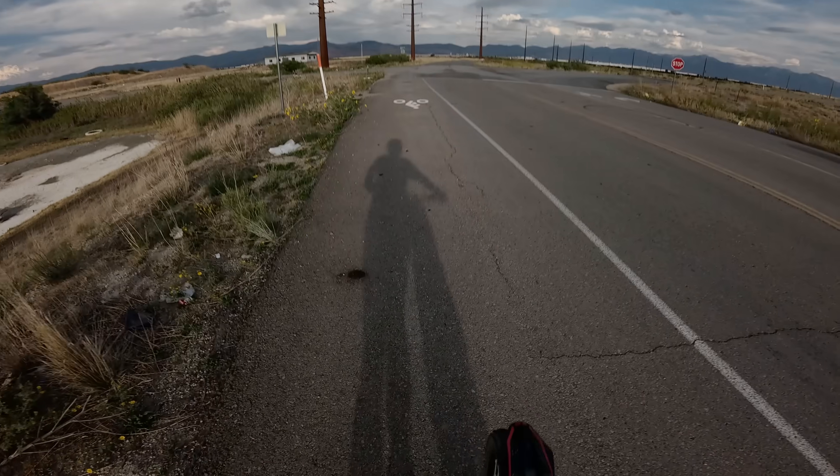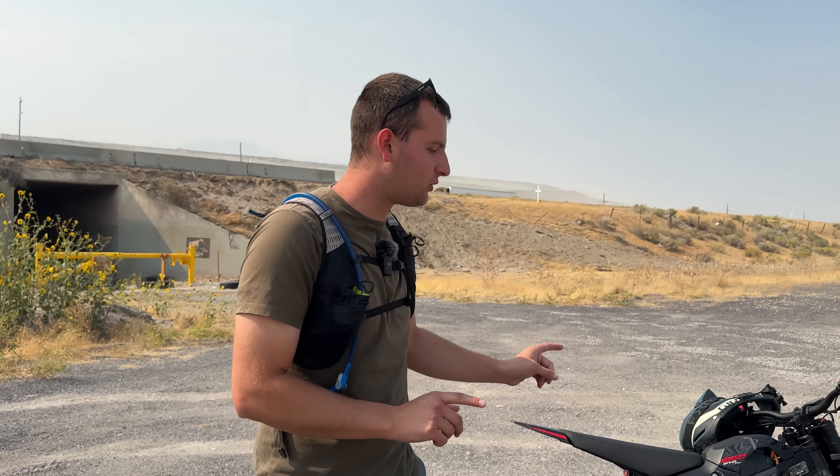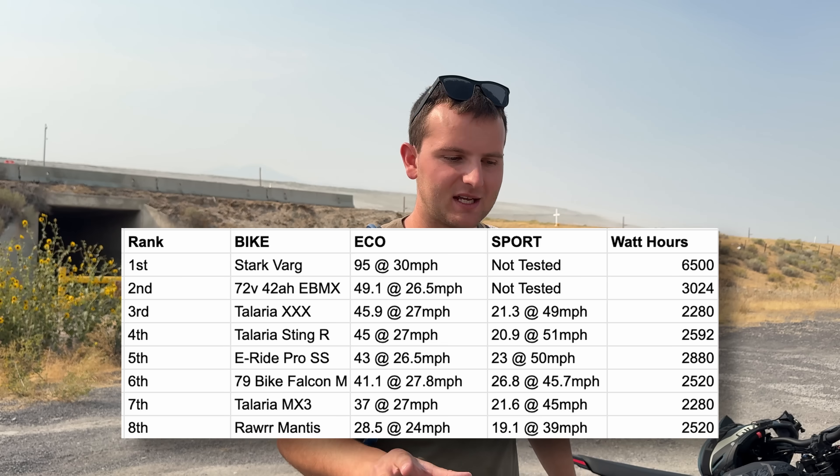Time for the sport mode test. We've got our fully charged E-Ride Pro SS and Sting MX5. As you saw, they died within a hundred yards of each other — a straight-up tie after 57.5 miles. For sport mode, we're not running full throttle — we're holding about 50 miles an hour, same as we've done with all other bikes we're comparing against. We'll ride side by side and check in as we go.